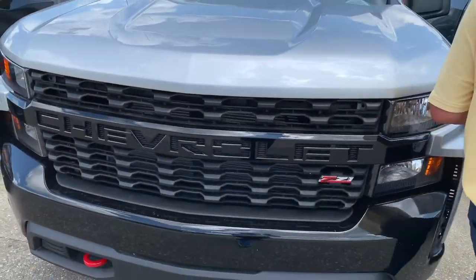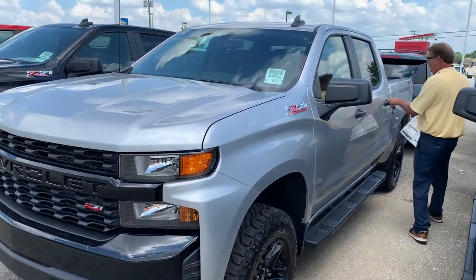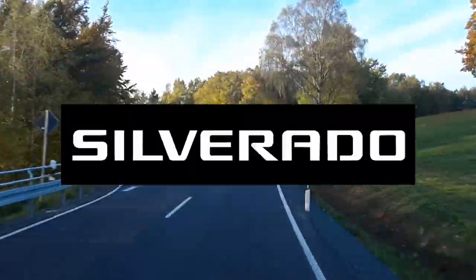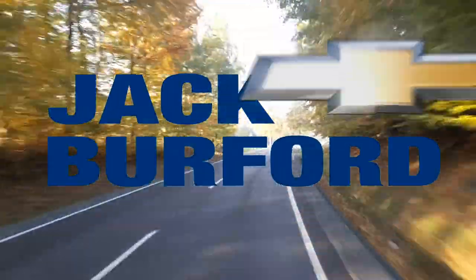Let's go take a ride. You can see our feet. Let's go take a ride. Camp Catawpa. Test Drive Tuesday, brought to you by the all-new Silverado, available now at Jack Burford Chevrolet.